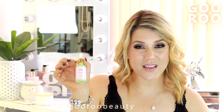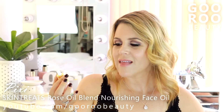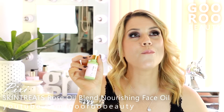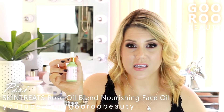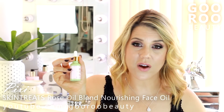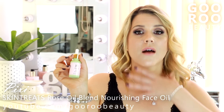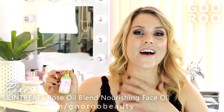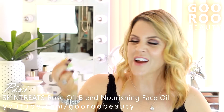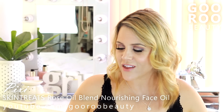This is an oil I've been using at night — this might have been in last month's favourites as well. I picked this one up in London from the brand Pixi. This is the Pixi Skin Treats Rose Oil Blend Nourishing Face Oil. It smells beautiful — it smells of roses. It's very rich. I either mix this in with my moisturizer, use it instead, or tap it on over my moisturizer, but I'm putting this on every night and bringing it down my neck onto my décolletage. Don't forget about this area — it needs hydration and care. I love this. It's just a part of my skincare routine that I really look forward to.